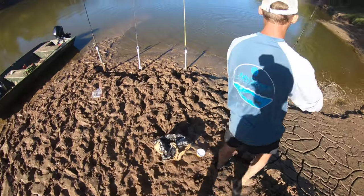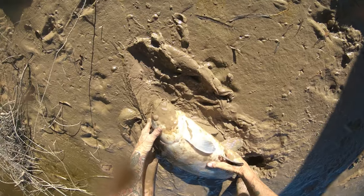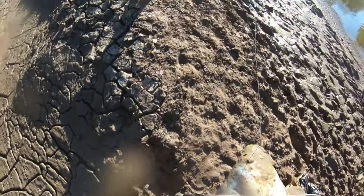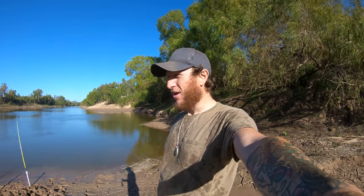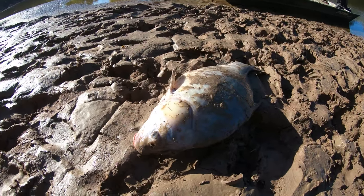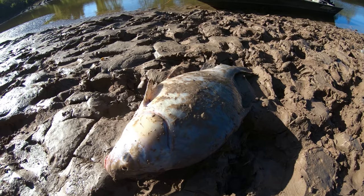We've got bait, fellas! We've got a face full of mud. That's a bit of a fish. That was kind of a big deal for us — we've been after fresh bait for probably like three hours now. Got some fresh bait. That's going to be perfect for some gar. I don't generally like to take smallmouth buffalo when they're this big, but we're kind of desperate, so that's going to be bait. That's about a 20-pound fish or so.